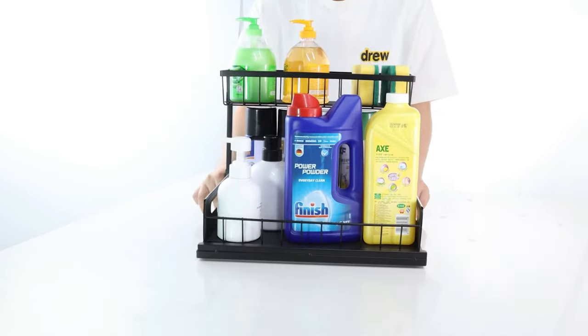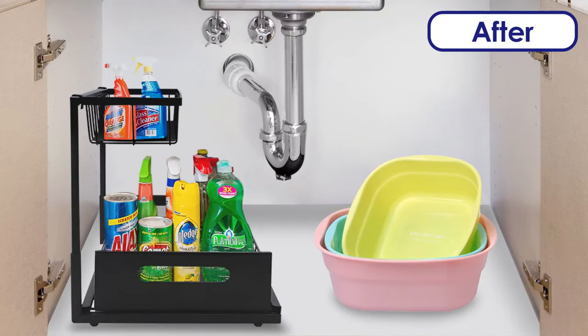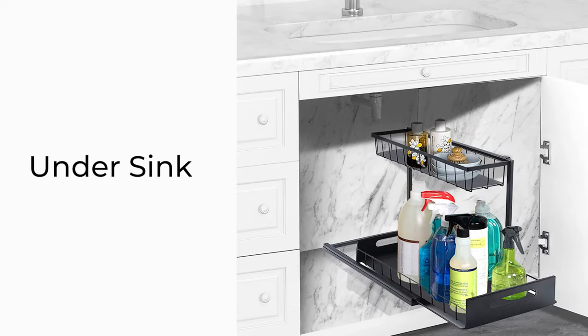Additionally, the basket is not only lovely but also simple to clean. It features a handle-equipped slide-up basket and a fixed basket for easy carrying.